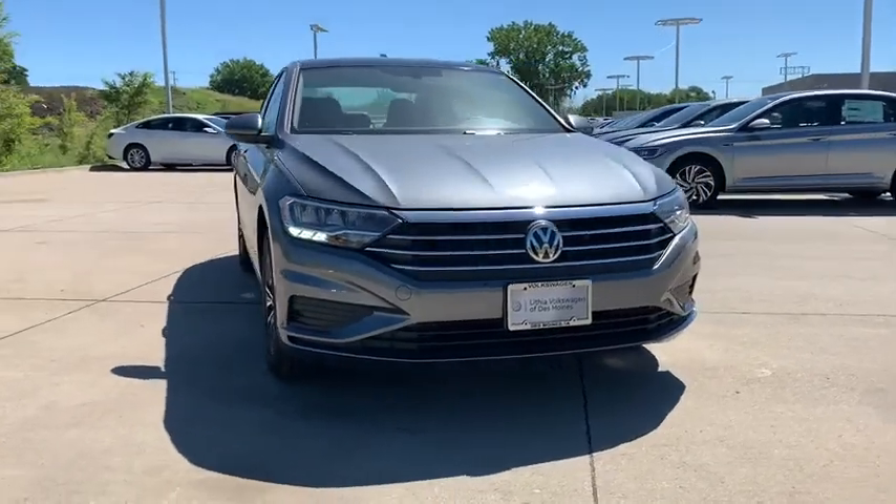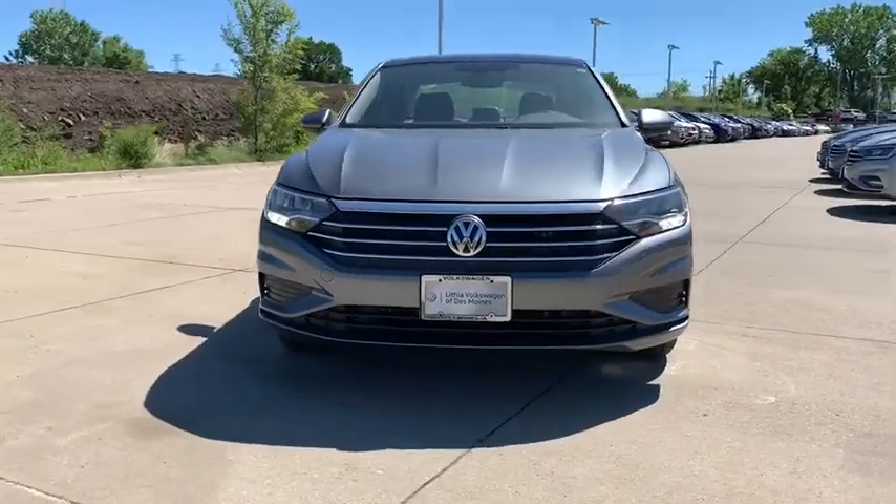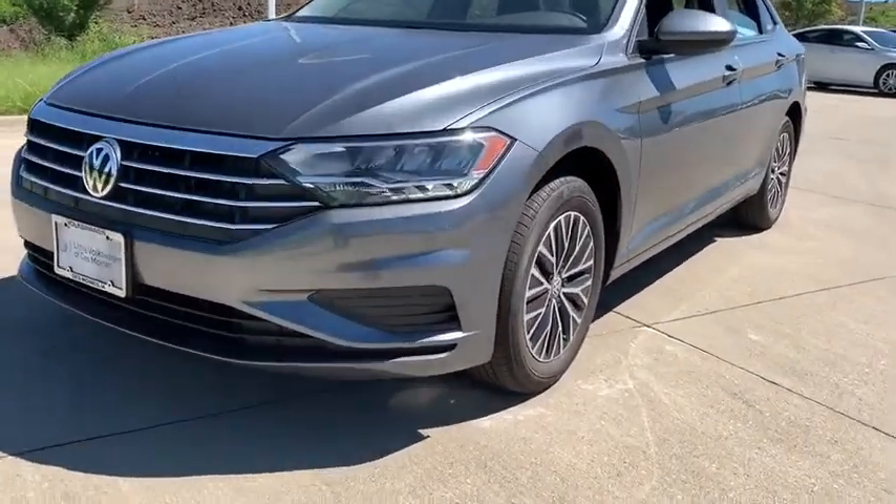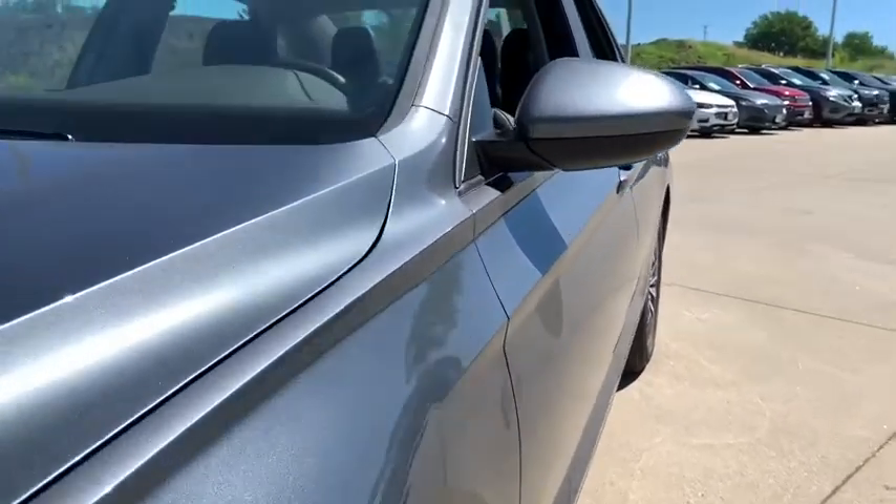Stop by and take a look at the 2020 Volkswagen Jetta. The Jetta is a premium car that is family-friendly with a great price. Agile and confident handling — the Volkswagen Jetta.